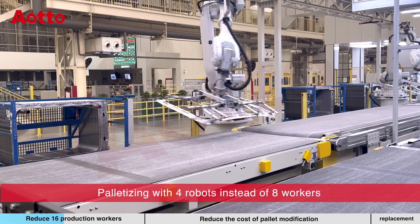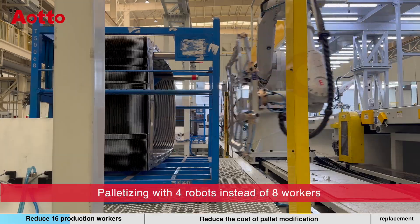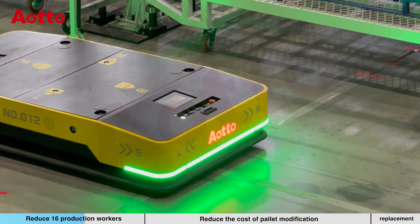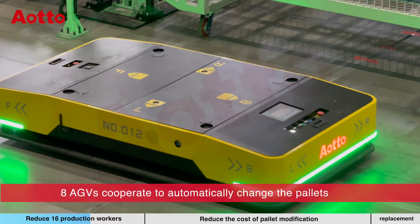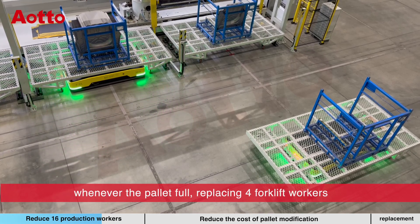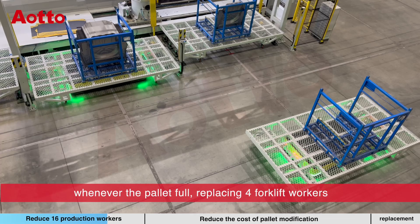Palletizing with 4 robots instead of 8 workers. 8 AGVs cooperate to automatically change the pallets whenever the pallet is full, replacing forklift workers.